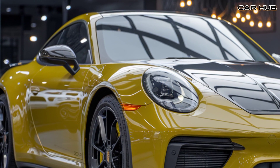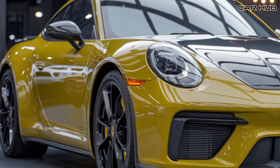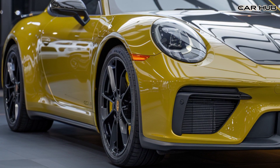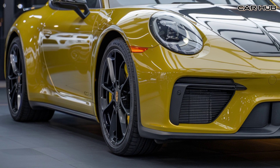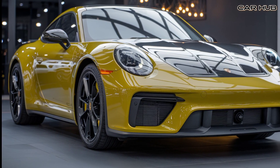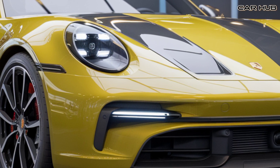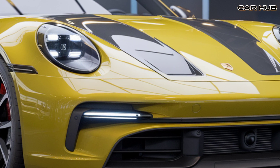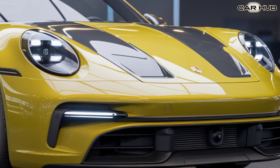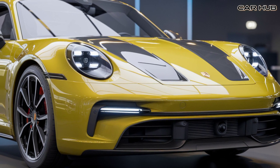At the heart of the 2025 Porsche 911 is its powerful engine lineup. The base model comes with a turbocharged 3.0-liter flat-6 engine that generates 379 horsepower. The 911 Carrera S pushes the output to an impressive 443 horsepower. For those who crave maximum performance, the 911 Turbo S boasts a 640 horsepower engine capable of reaching 0–60 mph in just 2.6 seconds, making it a perfect choice for high-performance driving.